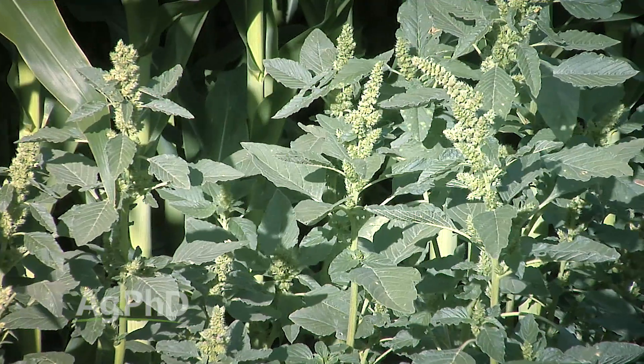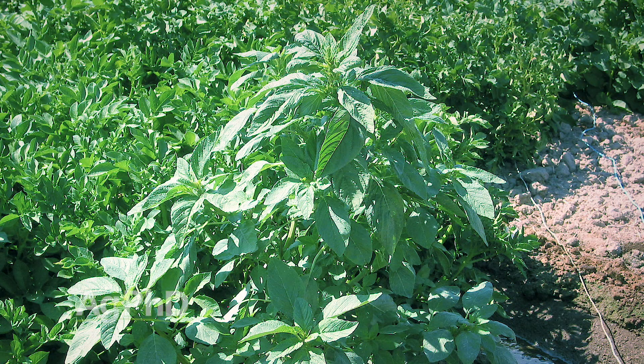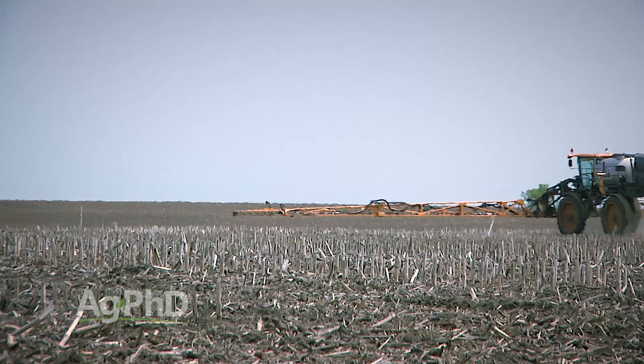The good thing with Red Root Pigweed is we can still control it with more herbicides than we can Tall Waterhemp or Palmer Pigweed — at least today. We haven't found the Roundup resistance issue in Red Root Pigweed that we have in some of these other weeds. But nevertheless, we still strongly encourage you to start with a good pre-emerge herbicide. In corn, you've got lots of options — even the regular Harness or Passe, Outlook, Dual — they're pretty decent on Red Root Pigweed.